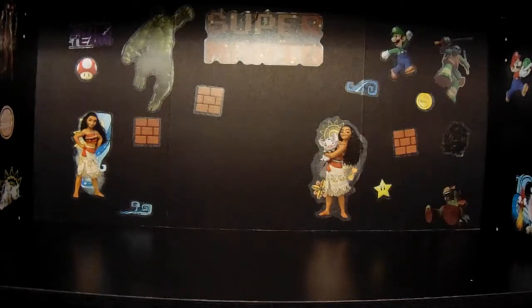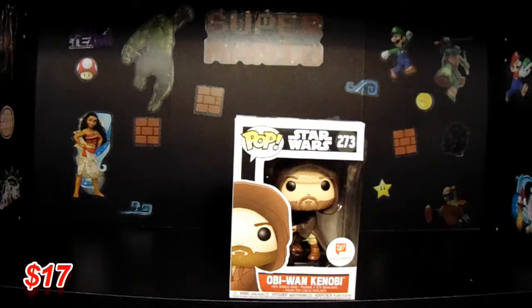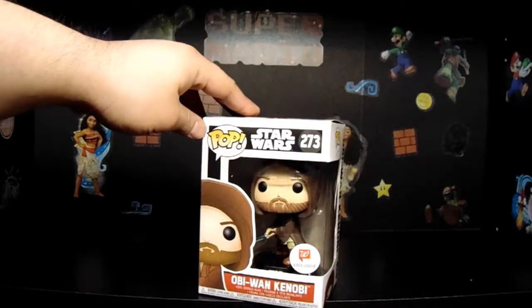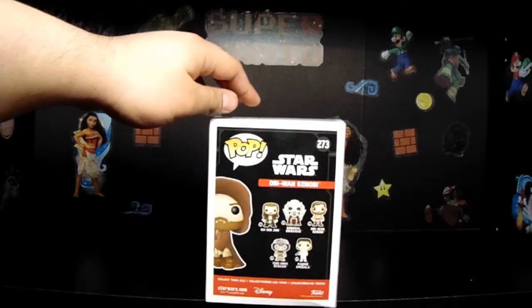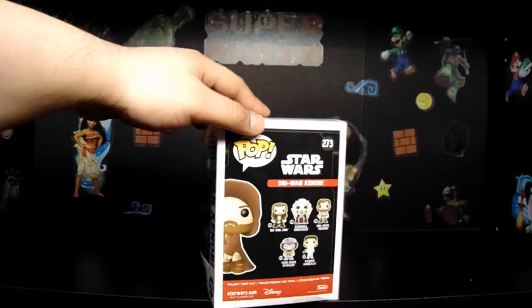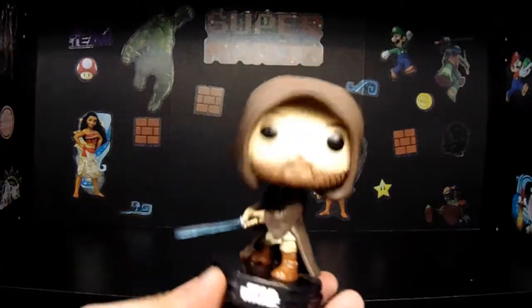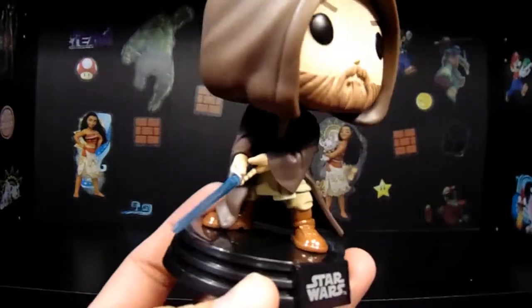I'm pretty excited about most of them. So this first one is Obi-Wan Kenobi. I think they did a good job with it. I think it's based off of the prequel trilogy. Just because he's got brown facial hair, I'm thinking it's from Revenge of the Sith. And just like with all of the Star Wars ones, he's got a little scene. I really like that stand — don't forget, the pop comes off of the stand.